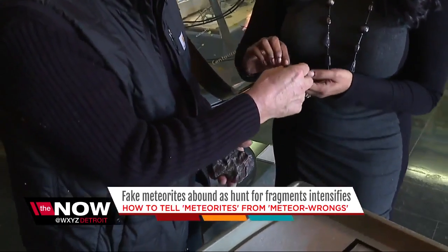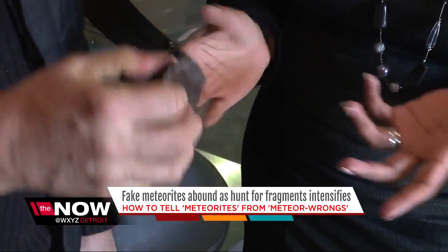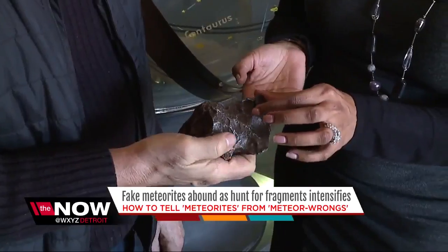Here is one of the two main varieties of meteorites. You want to test that one? All right. That's strongly attracted.